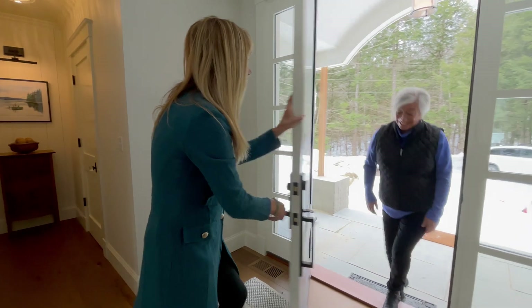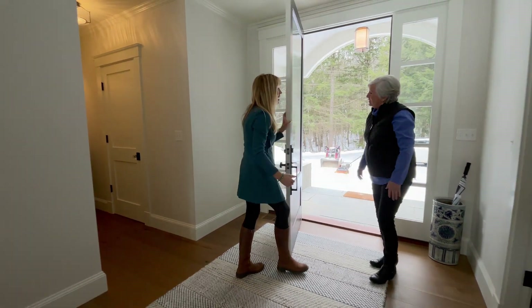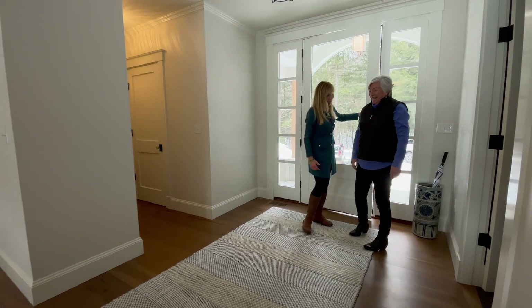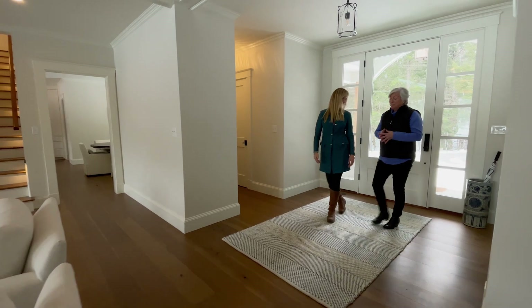Lynn, come in — my Carlisle Wide Plank Specialist. How are you? I'm doing good. I'm so excited to have you here. This is like the reveal for me to you. This is amazing, Tracy.